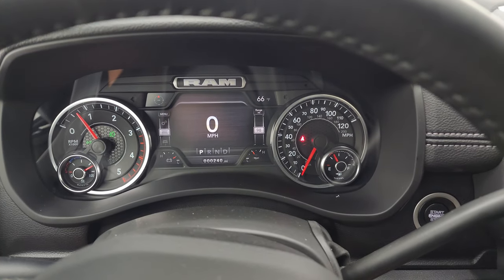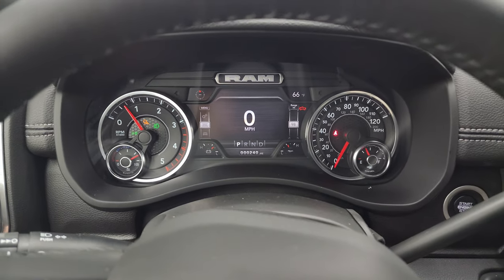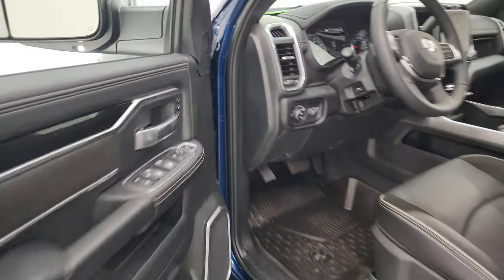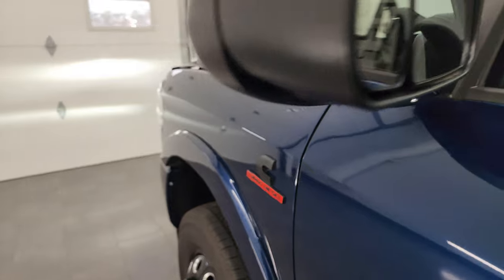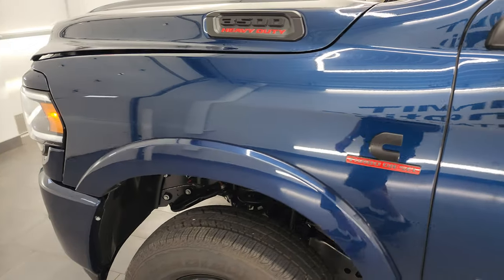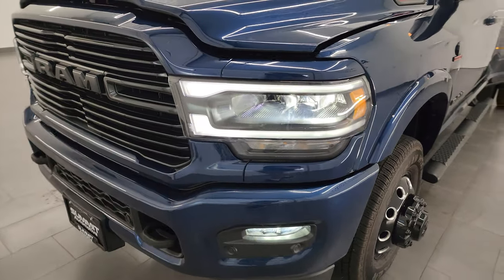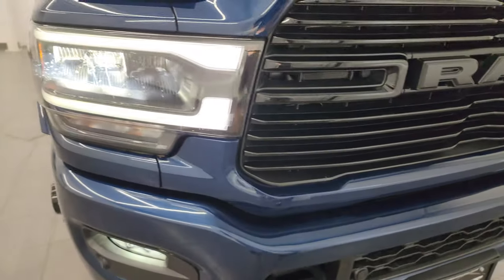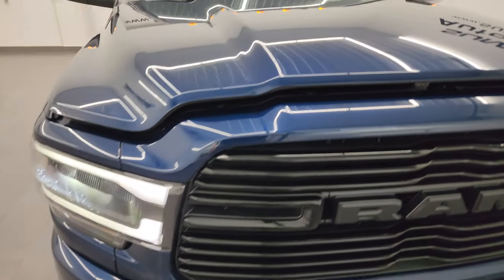Let's start it up and take a look under the hood — starts right up. No check engine lights or anything like that. Let's go check out all those LED lights. There are your LED side lights — they are super bright.